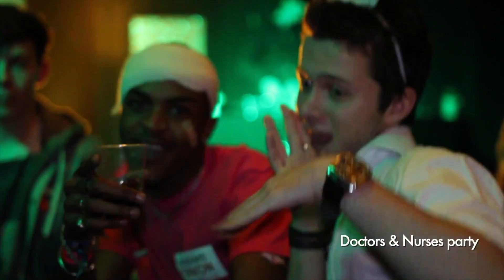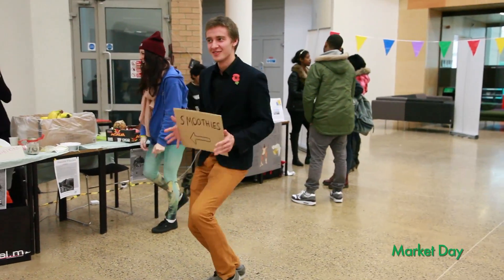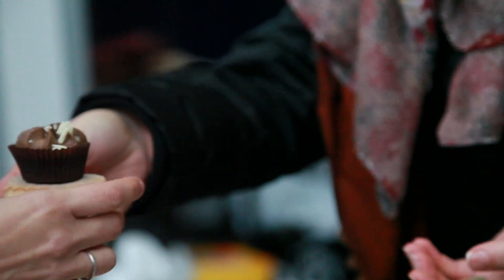At Harrow SSA, we did loads of different events throughout the year. We did a Doctors and Nurses theme party. We worked with students who needed to raise money for their courses and did a market day which we held every two weeks on Harrow Campus. It was so great — students made so much money back for their course costs.